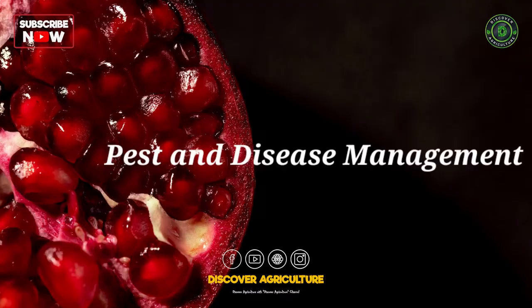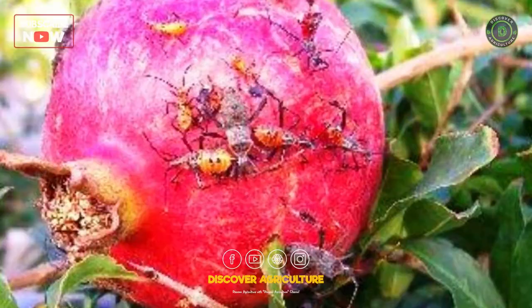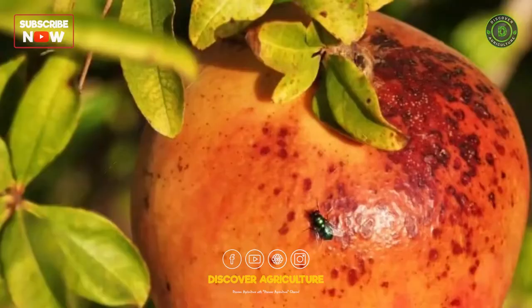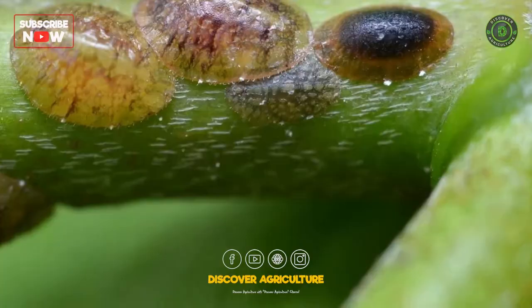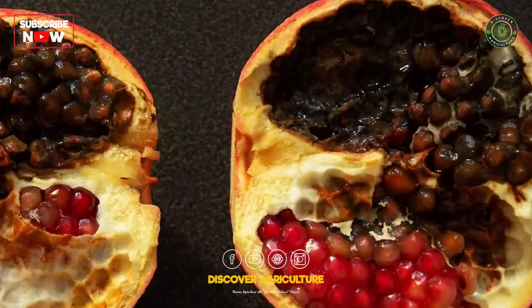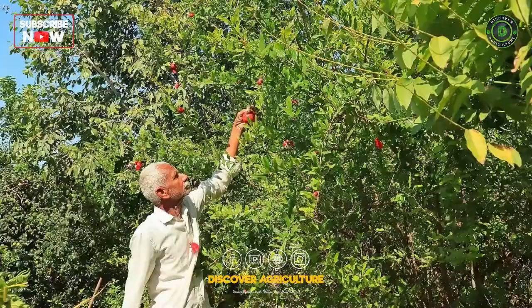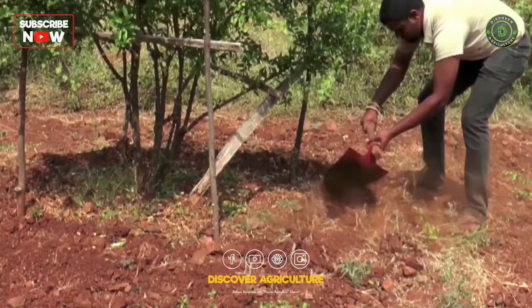6. Pest and Disease Management. Pomegranate trees are susceptible to several pests and diseases that can reduce yield and fruit quality. Common pests include aphids, mealybugs, scale insects, and mites, while common diseases include bacterial blight, fruit rot, and root rot. Proper sanitation, regular inspection, and the use of organic pesticides can help manage these issues.